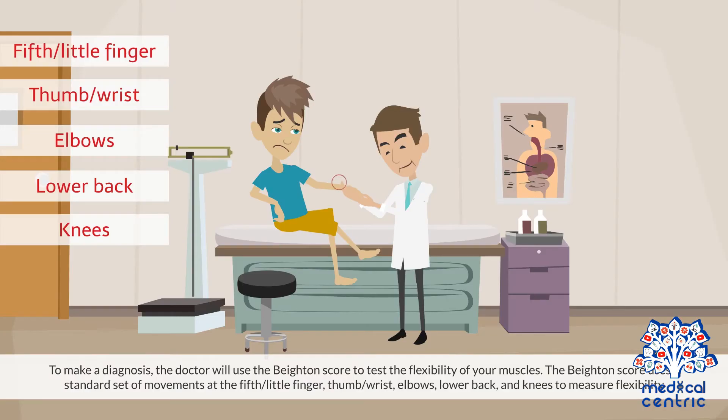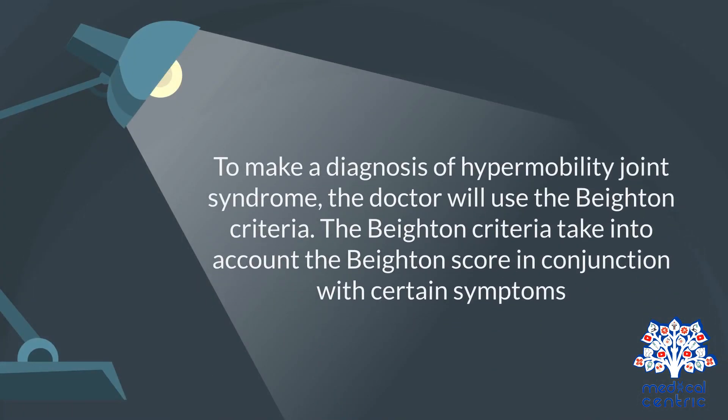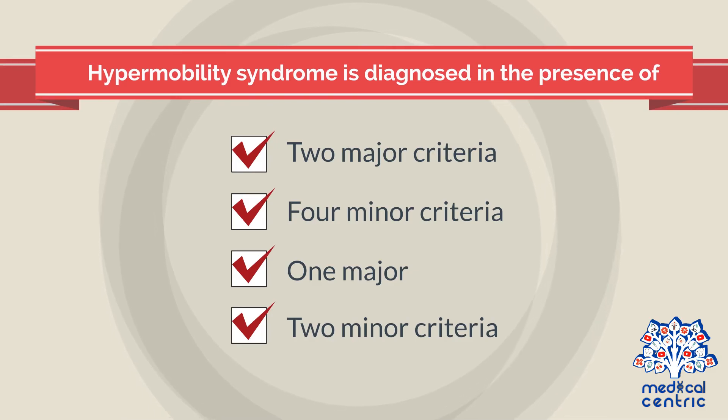Diagnosis and treatment. To make a diagnosis, the doctor will use the BATEN score to test the flexibility of your muscles. The BATEN score uses a standard set of movements at the fifth little finger, thumb, wrist, elbows, lower back, and knees to measure flexibility. A high BATEN score indicates hypermobility, but not hypermobility joint syndrome or HJS. To make a diagnosis of hypermobility joint syndrome, the doctor will use the BATEN criteria, which take into account the BATEN score in conjunction with certain symptoms. Hypermobility syndrome is diagnosed in the presence of two major criteria, four minor criteria, or one major and two minor criteria.